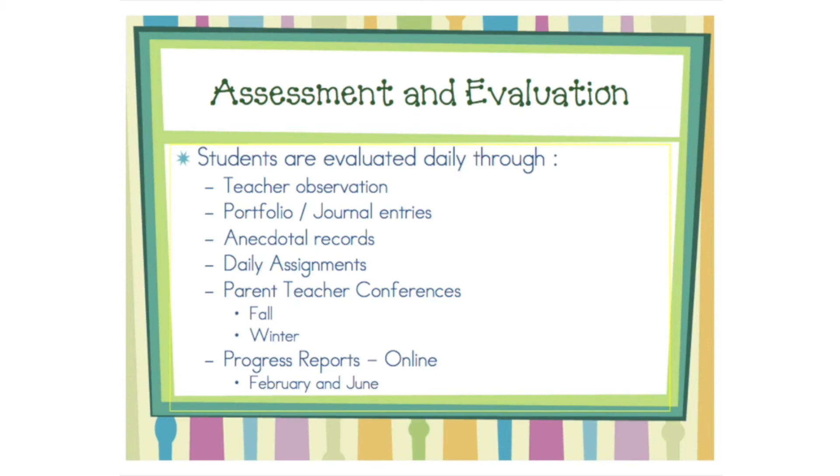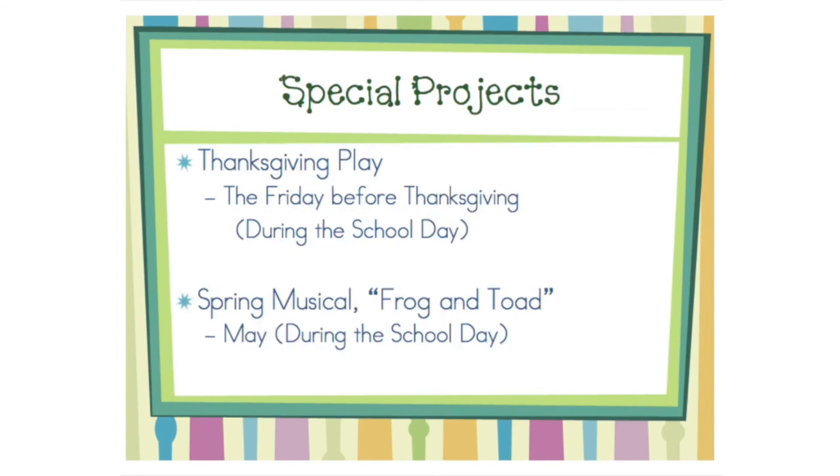Your child will be in two plays this year: the Thanksgiving play and our spring musical, Frog and Toad. Times and dates will be communicated in our weekly newsletter.